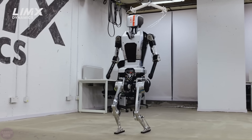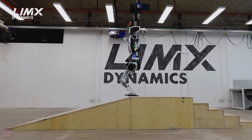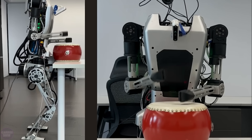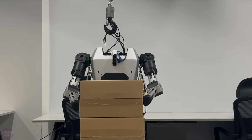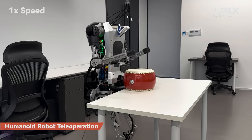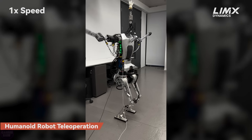The Chinese startup LimX Dynamics, which recently announced the development of a humanoid robot capable of walking independently on uneven terrain, has demonstrated its training in various other areas, such as boxing, drum playing, box carrying, and more. The engineers honestly stated that these activities are currently carried out in teleoperation mode. However, all these trials serve the purpose of collecting data and training control algorithms. We continue to monitor the progress of the Chinese in the field of humanoid robotics.